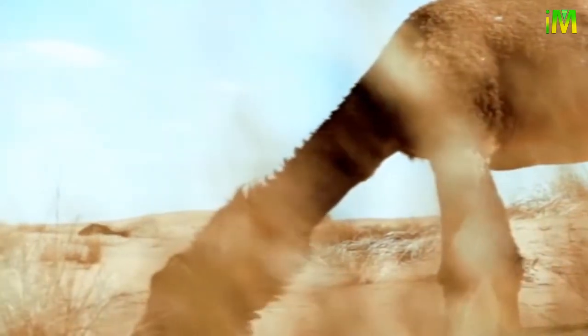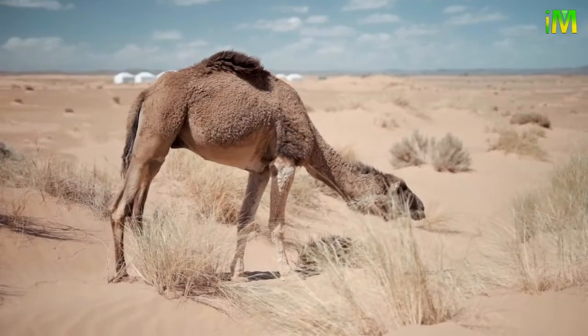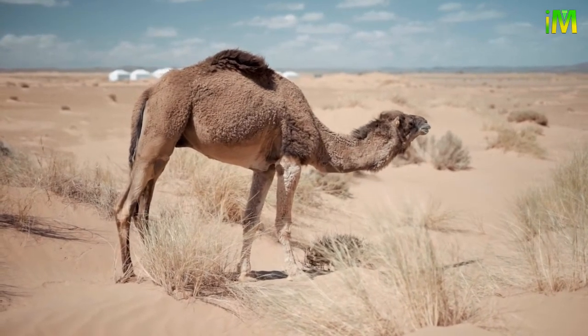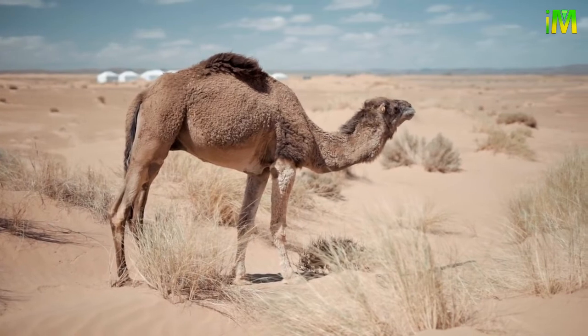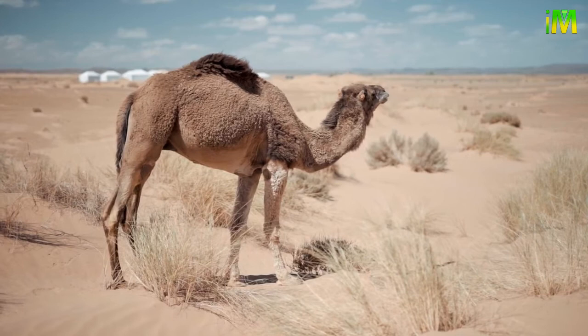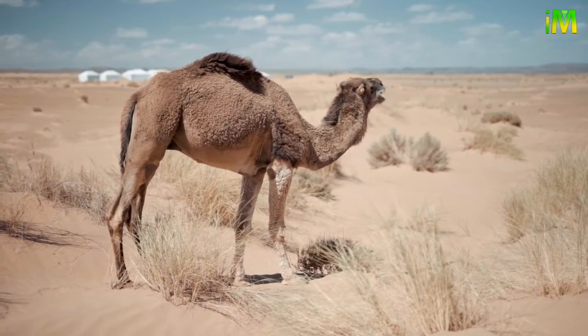Camels can survive in harsh environments and go for long periods without food and water. It was once believed that they store water in their humps, but it was later discovered that the hump is actually a fat reserve. Fats are a more concentrated source of energy that allows camels to go for long periods of time without food.